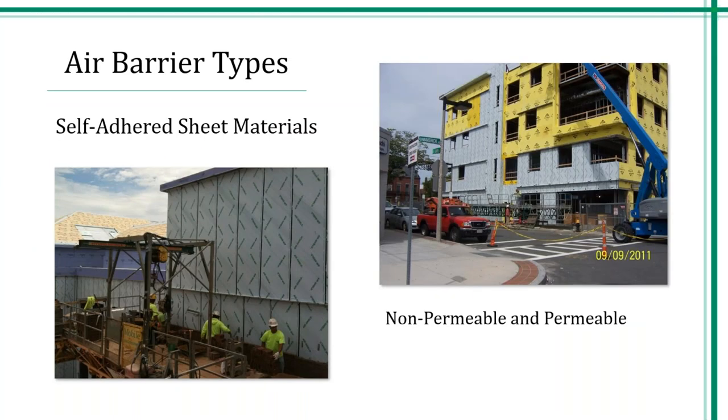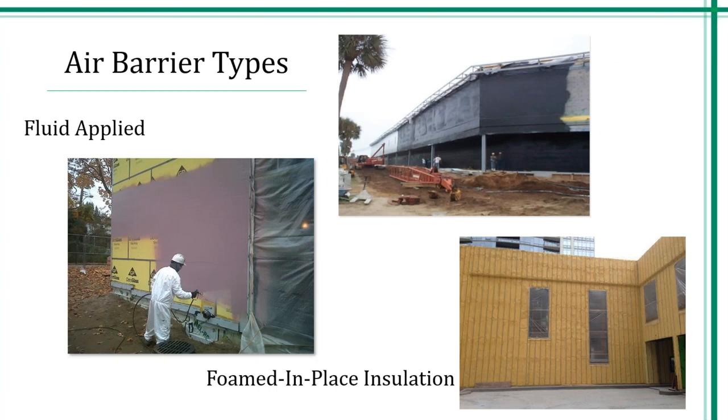Starting with self-adhered sheet membranes, they come in permeable and non-permeable. Most non-permeable will require a primer and most permeable will not. The benefit would be a uniform thickness; however, penetrations are difficult to address. There is also fluid applied — fluid applied are monolithic and easy to detail. They are applicator dependent for factory thickness. There are so many different chemistries available from acrylics to polyether, STPE, and silicones. It's important for you to pick the appropriate products for your specification. Foam is known as the Holy Grail, but it absolutely does come with a price.